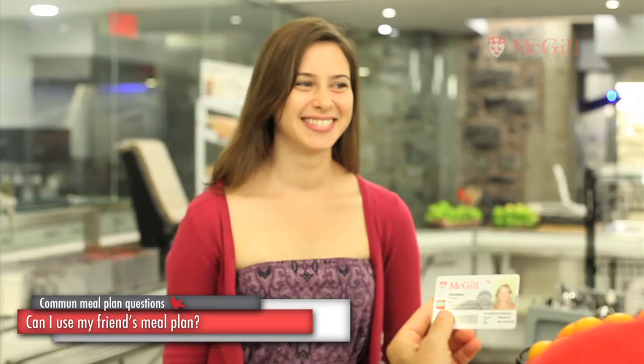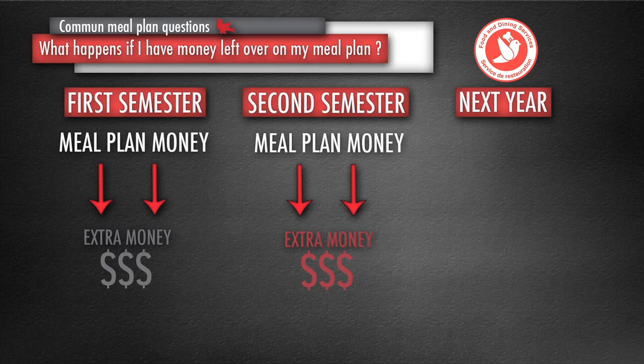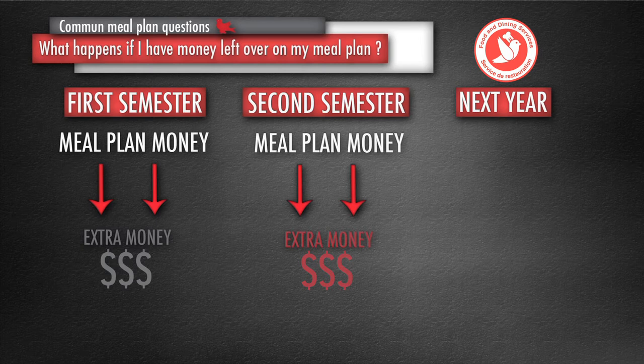Your friends cannot use your meal plan. The cashier must verify that you match the photo on your ID card each time you use the card to access your meal plan. Extra money from the first semester does carry over to the second semester, and extra money from the second semester does roll over to the next year once your stay in residence ends.